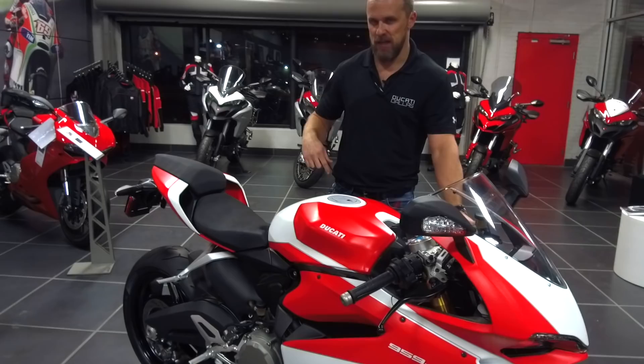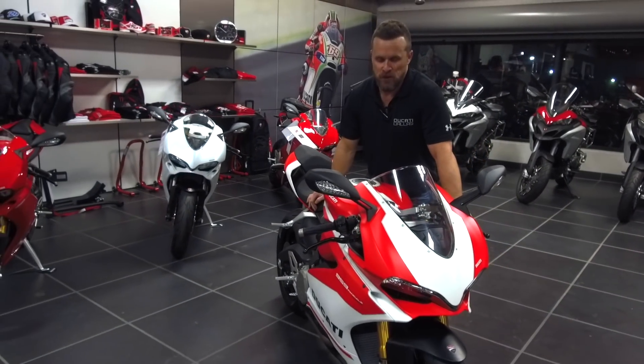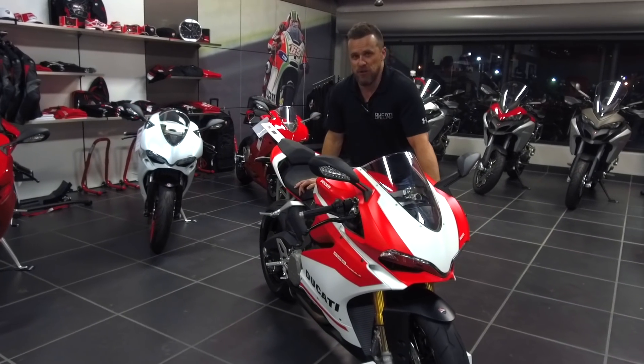I'm also pleased to announce that they have given it the up and down electronic shifter, whereas the normal 959 is just up.